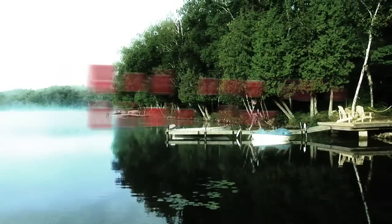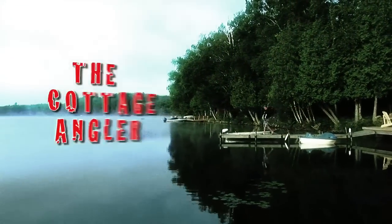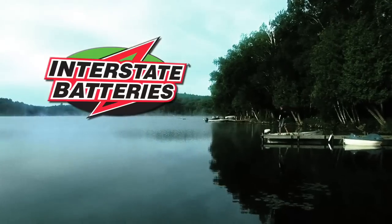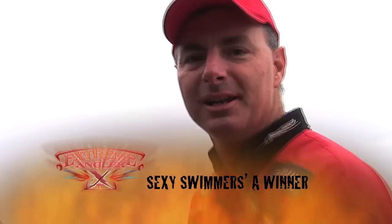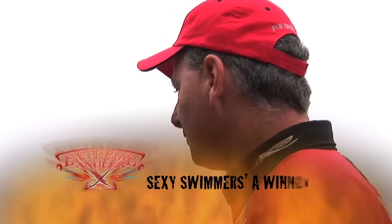And now it's time for the Cottage Angler, brought to you by Interstate Battery. Hey guys, I'm Mark Menendez, Elite Series Angler, and I'm here with you guys with Extreme Angler, and I've got an Extreme Bait for you.